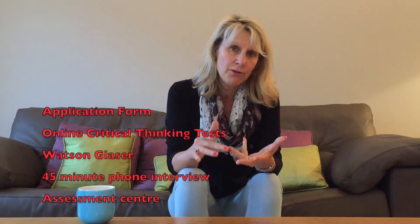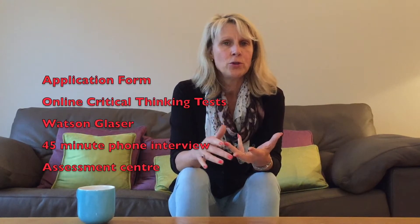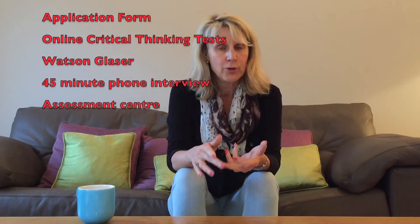The process to gaining a training contract is quite a long one. You have a fairly comprehensive application form to fill in, then you will be asked to do online critical thinking tests, often called Watson Glaser tests. After that, if you get through them, you will get a 45-minute phone interview, and if you get through that you will be invited to an assessment centre with a number of modules.